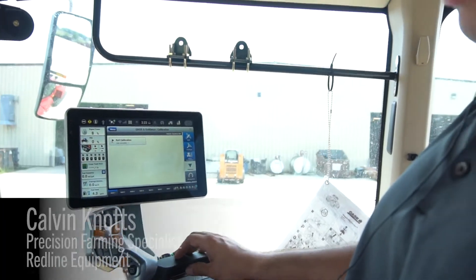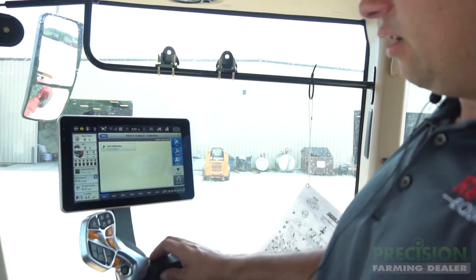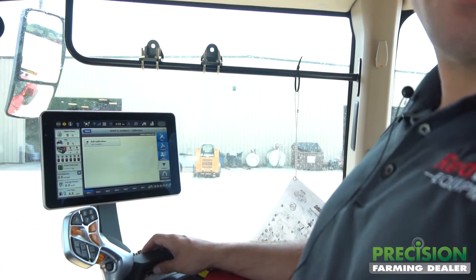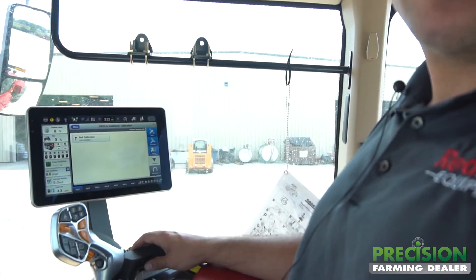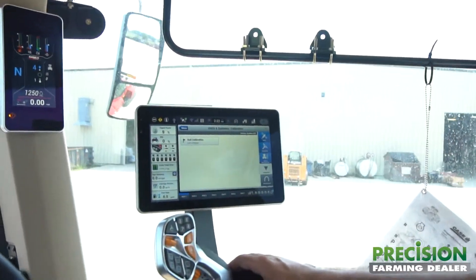I noticed that there was no roll calibration completed for this auto steer, which we would like done before the customer gets it so that it's fairly accurate left to right during pass-to-pass accuracy. So we're going to perform a roll calibration on this tractor.